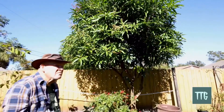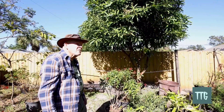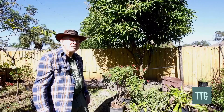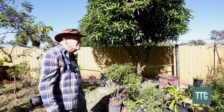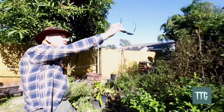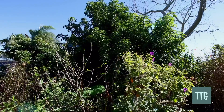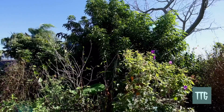Last year we had very strong winds in February and March, and it blew all the bloom off the mango and avocado — we had a very slim crop. This is another Glenn — that tree last year we didn't get any fruit off of it because of the high wind.